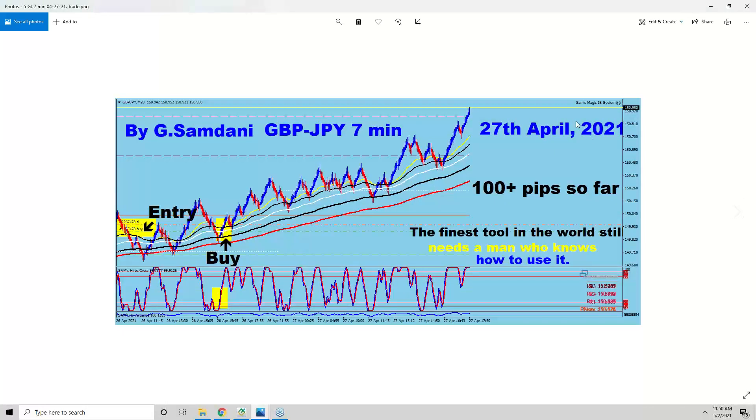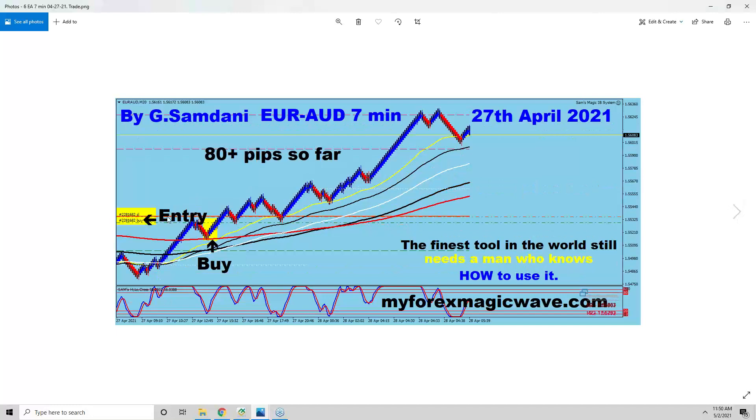And then Pound-Yen on the 27th — beautiful entry here, all the way up 100 pips, even from the 7-minute chart. Also on the 27th, Euro-Aussie: this one went up, it was bearish here turning bullish, going above the red line. The yellow is above the black, the syndicate is all the way down — I forgot to mark it. It went up all the way, 7-minute chart, 80 pips.